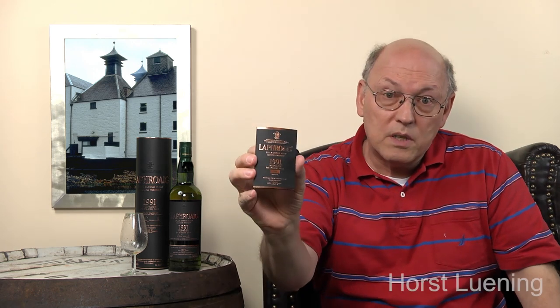In the tube was a small leaflet. I haven't found an individual number on the bottle itself, but the number is here on the leaflet: 1,505 out of 5,000. Inside are a few words from the distillery manager and tasting notes, which are also on the back of the tube.